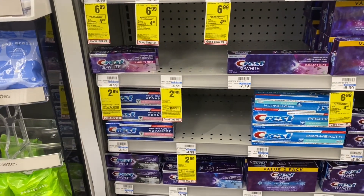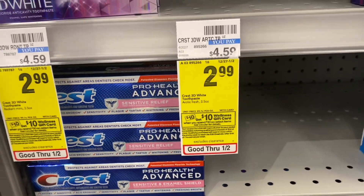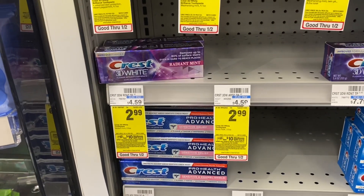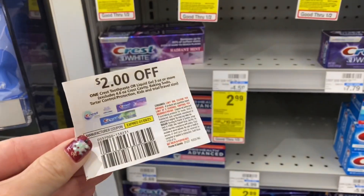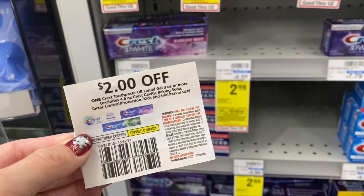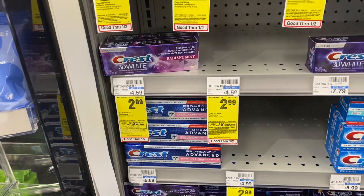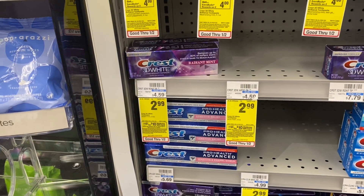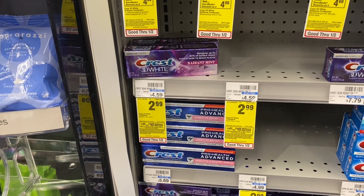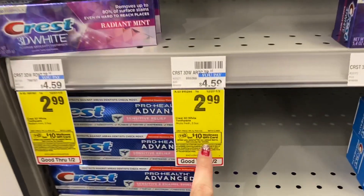For the spend $30, get a $10 deal — it's a wellness gift card this time, not an extra buck. I'm going to grab three of these Crest at $2.99 each. From today's PG insert we got $2 off one coupons — the limit is two, so we'll use two. Three of these plus the Crest scope is going to be $13.96, which lets us use the $4 off $14 CRT as long as they're in the same transaction. Let's go grab a couple other products to hit the $30 and get that $10 gift card.